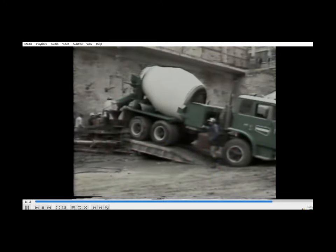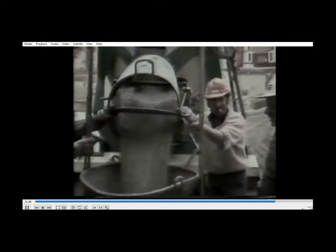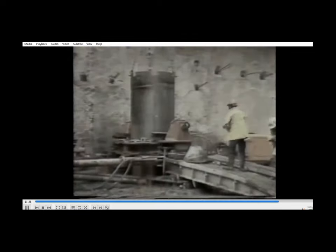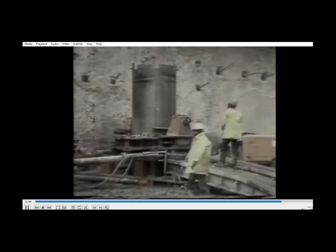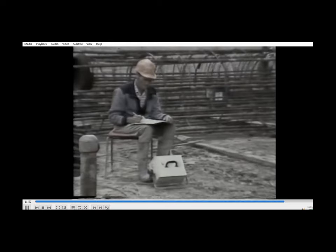The steel pile casing is withdrawn by oscillating techniques as the concrete is placed in the shaft. The level of concrete is maintained well above the casing toe while the casing is being withdrawn. Apart from normal quality control checks, the Palace Tower contract required that 50% of the piles be checked in situ for concrete quality.